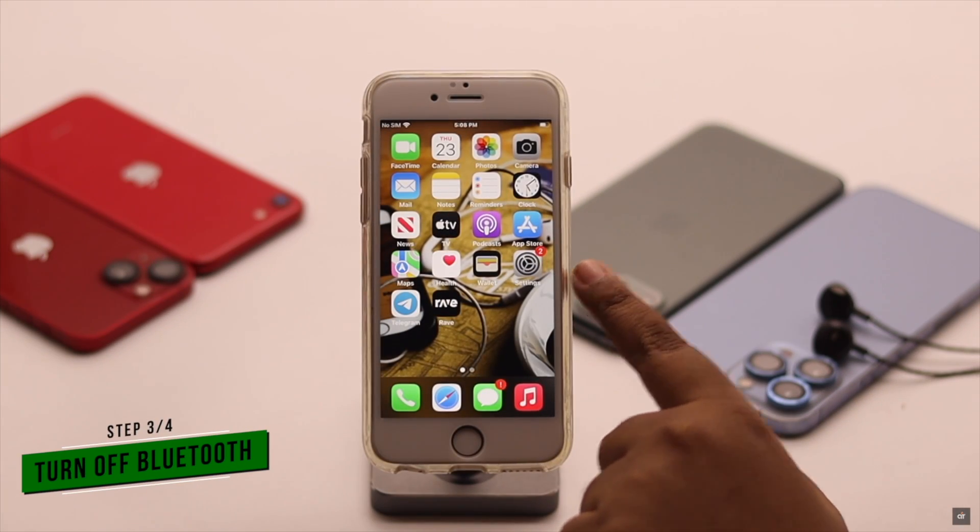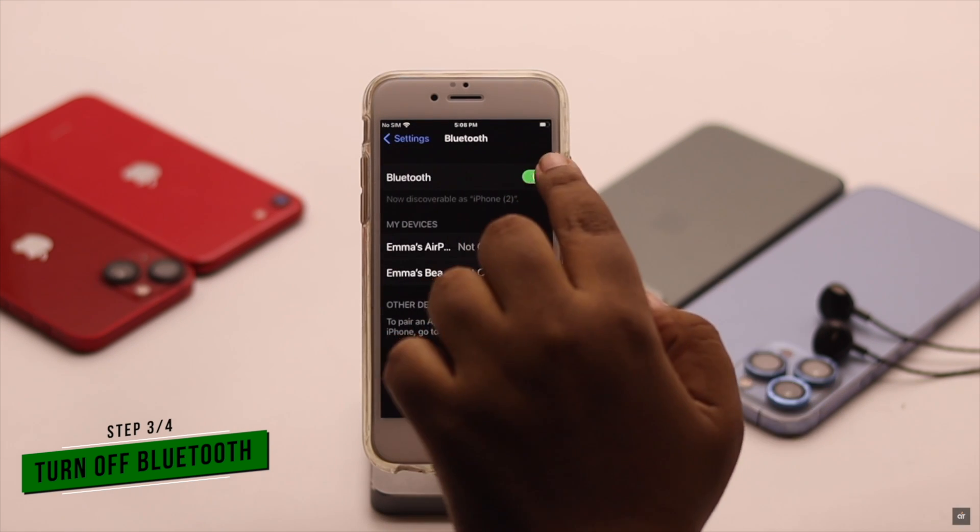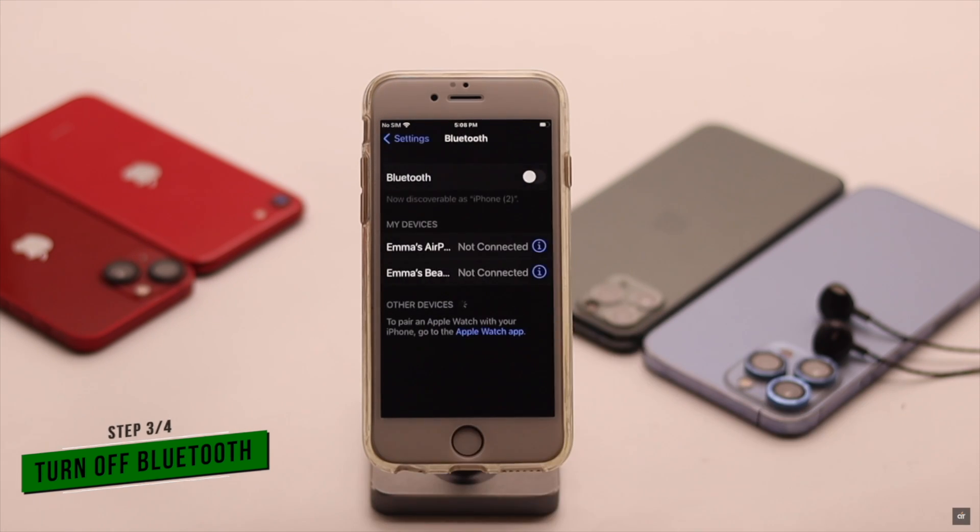Sometimes if your iPhone's Bluetooth is turned on, it can get stuck on headphone mode. Turn it off and it can fix your problem.